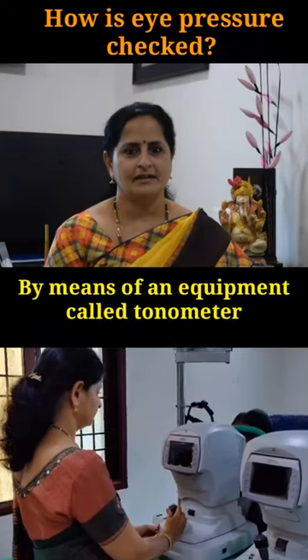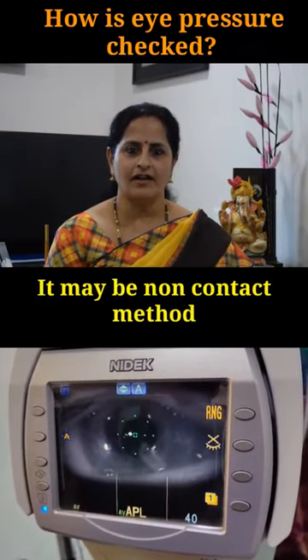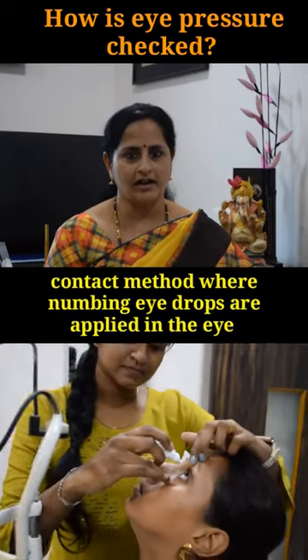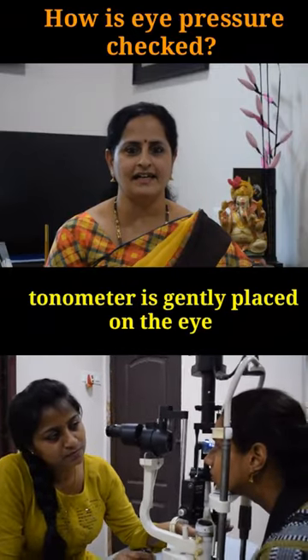How is the eye pressure measured? By means of an equipment called tonometer. It may be a non-contact method where the machine shoots a brief puff of air on the eye, or a contact method where numbing eye drops are applied in the eye and the tonometer is gently placed on the eye.